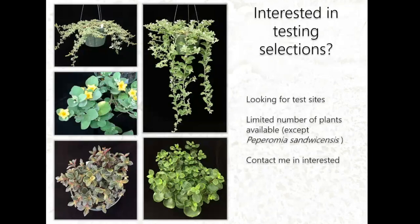I have some of these selections except for P. sandwicensis. If you're interested in testing, I can give you stem cuttings for propagation, since it's hard to manage different locations myself. I'd like to give the material to people who are interested and have them report back to me.